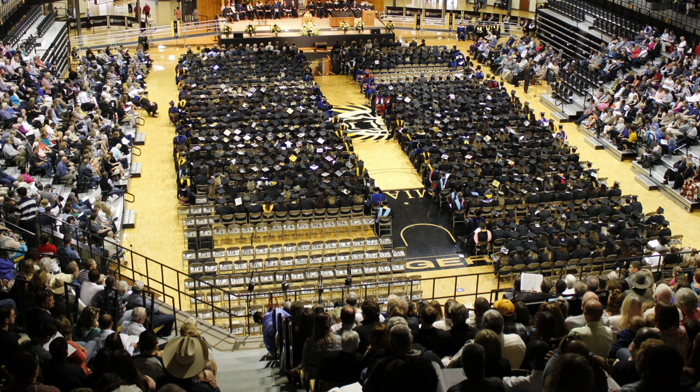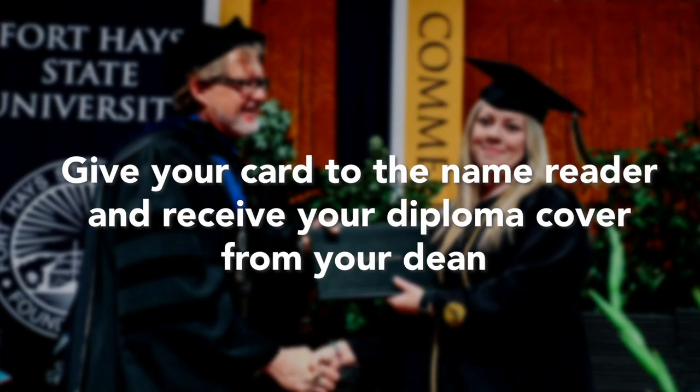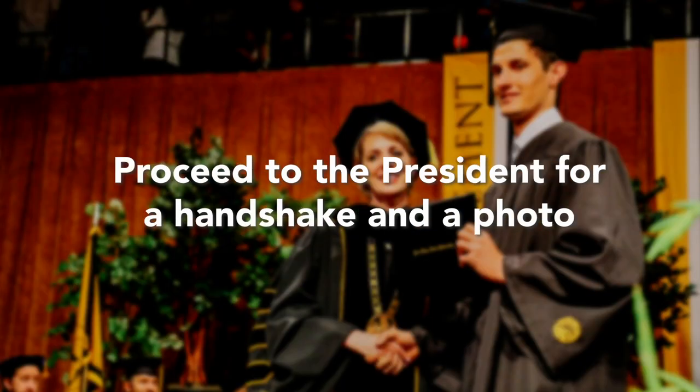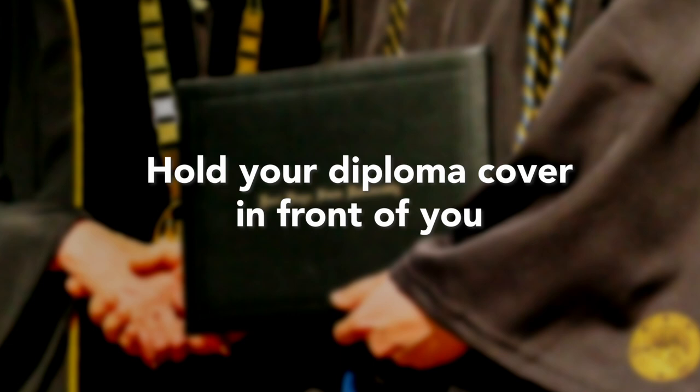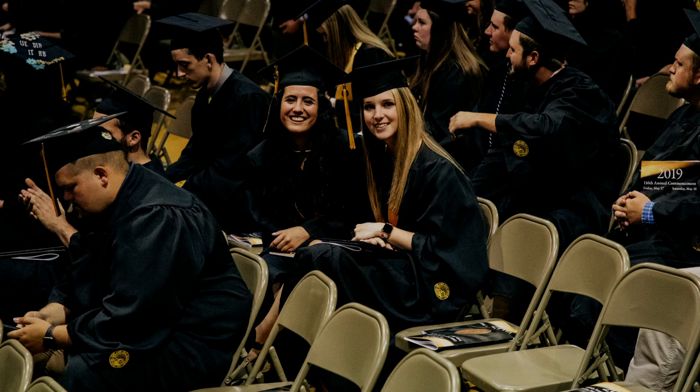The Provost will then call upon the Faculty Marshals to bring forward the Bachelor and Associate degree candidates. Your Marshal will direct your row to the ramp when it is time to approach the stage. Give your card to the name reader and receive your diploma cover from your Dean. Proceed to the President for a handshake and photo — please hold your diploma cover in front of you. From there, you will head down the ramp and back to your row. You do not need to wait for the rest of your row to return before sitting down.